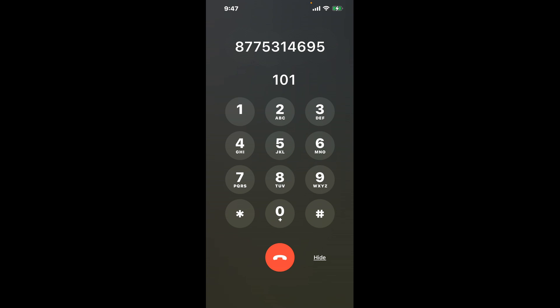A shortcut trick is to dial 101. To skip the automated messages, the better method is to press asterisk 775314695.